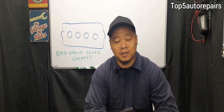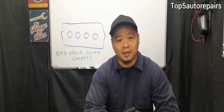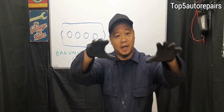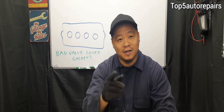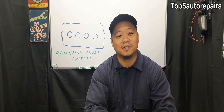The first sign that your valve cover gasket is going bad is an engine oil leak. If you have an oil leak starting at the top end of your engine and you see that your valve cover is covered in engine oil and you see a lot of dirt accumulated on it, there's a good chance the valve cover gasket is bad and it's time to replace it.